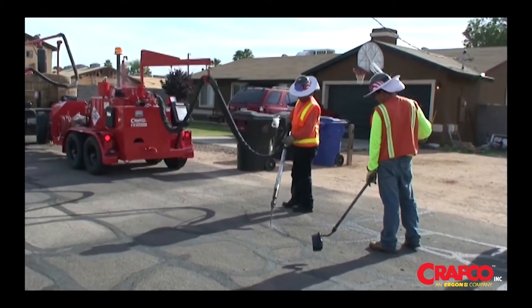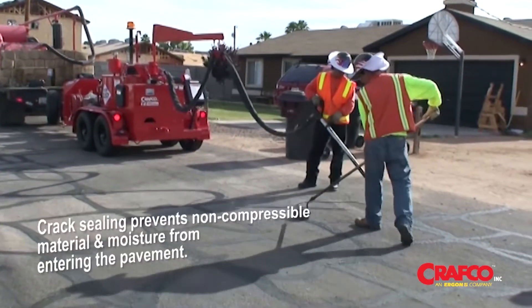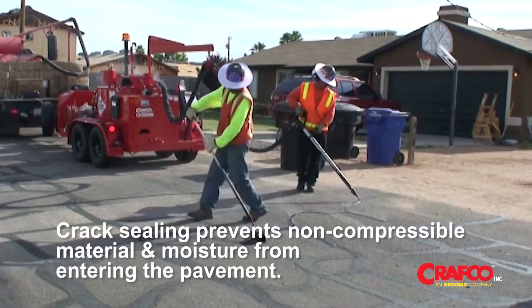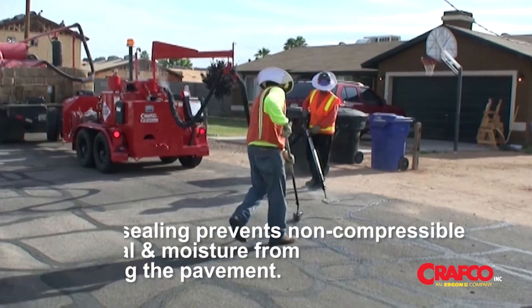When cracks begin to appear, it is time to crack seal. Crack sealing prevents non-compressible material and moisture from entering the pavement, reducing further pavement deterioration.